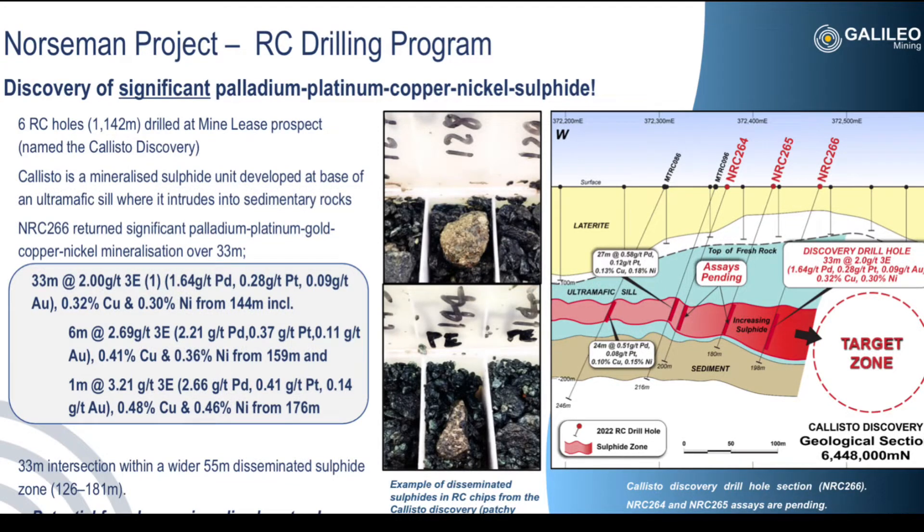Galileo Mining has made an incredible discovery. Drillhole 266 has hit an incredible 33 metre intercept of 2 grams per tonne platinum group elements with 0.32% copper and 0.3% nickel. These grades clearly represent economic mineralisation.